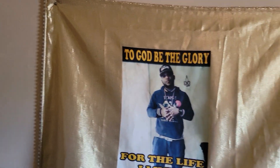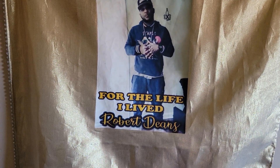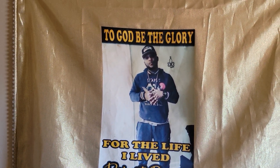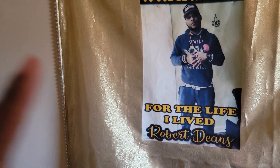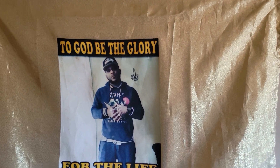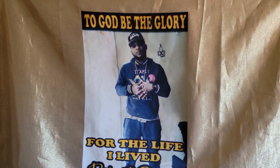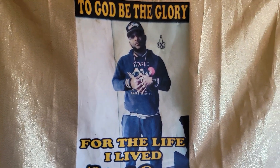This is actually a flag right here that was at my brother's funeral. And that is my brother right there — he passed in 2019. To God be the glory for the life he lived. I have it hanging in my little desk area because I just always want to see him and have him close.